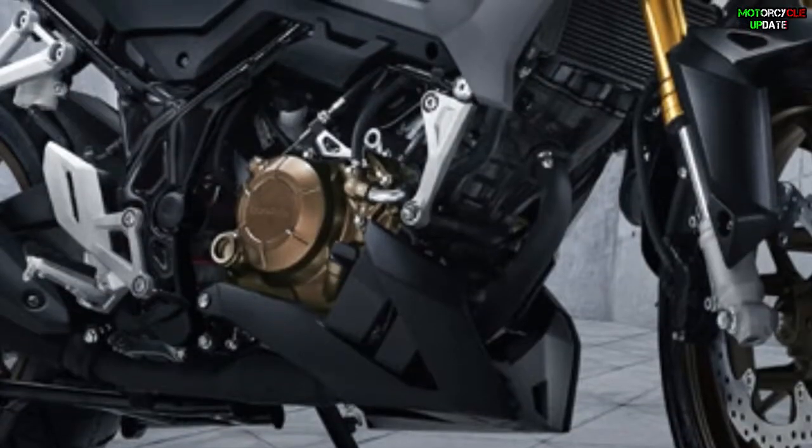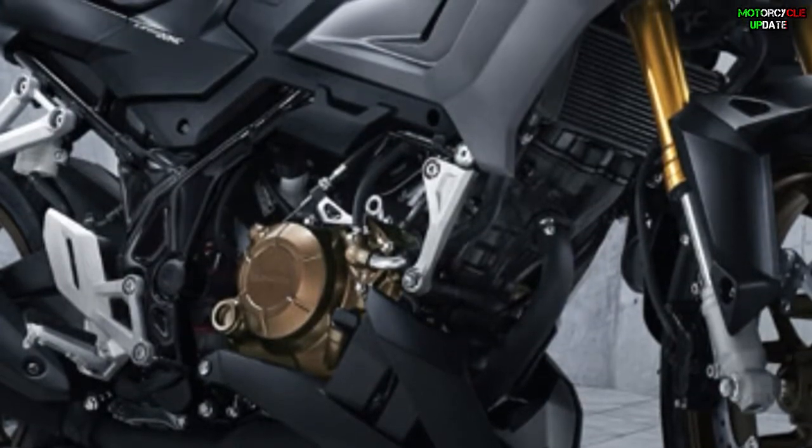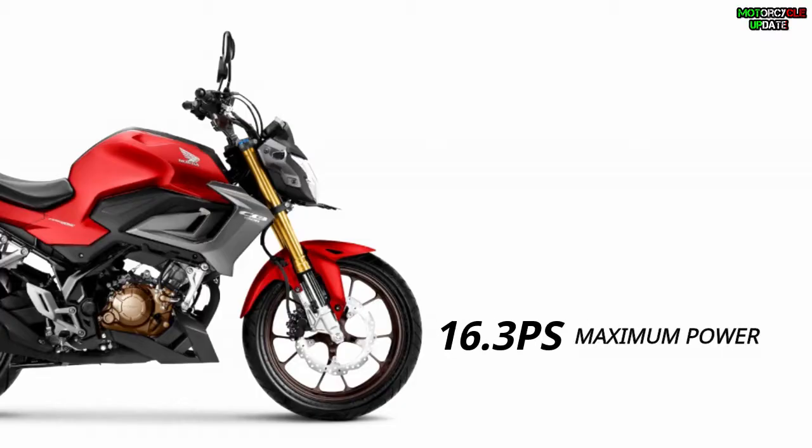For the engine, this bike still uses the same engine as the previous version, which is a 149cc DOHC single cylinder liquid-cooled engine that produces a maximum power of 16.3 PS and a maximum torque of 13.7 Newton-meters.